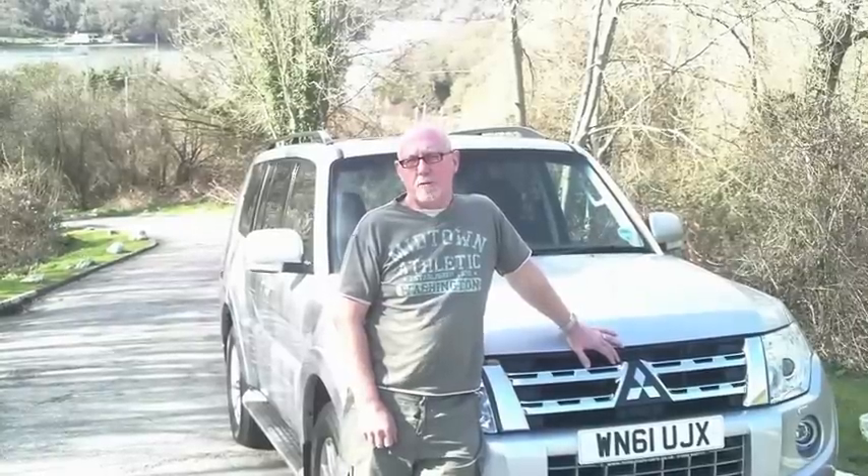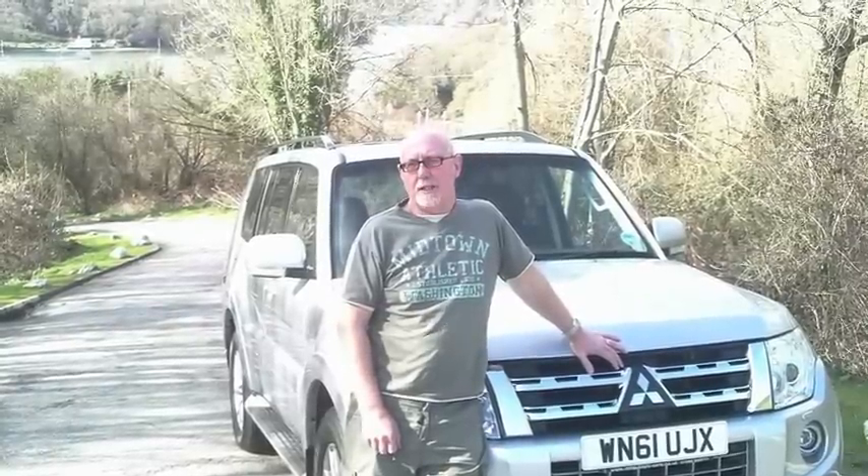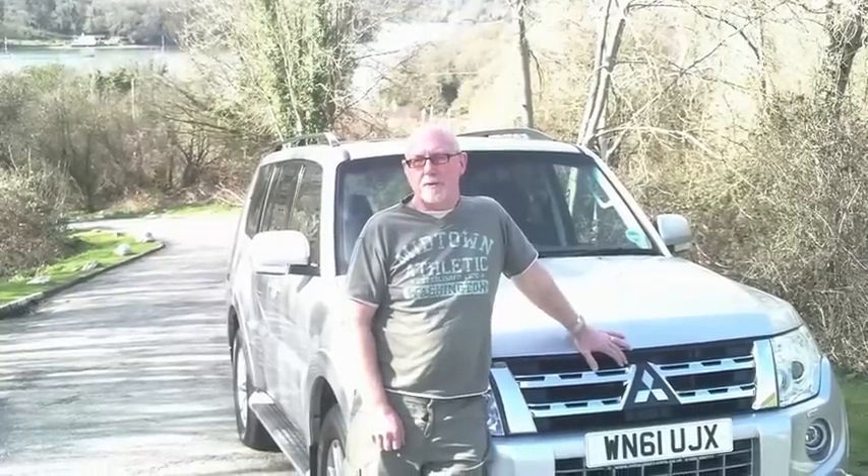This is a good off-road vehicle. It will tow anything, and pretty much get through any kind of terrain as well. And it's around half the price of a Range Rover, of course.